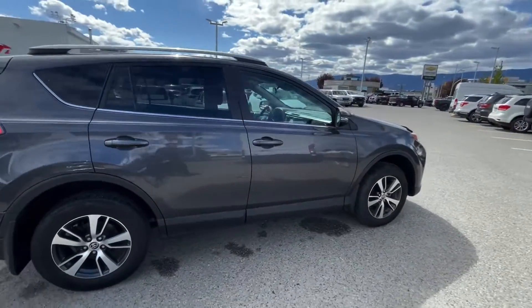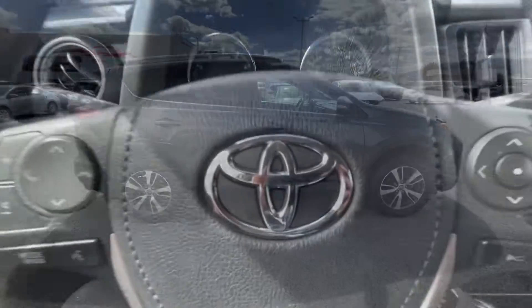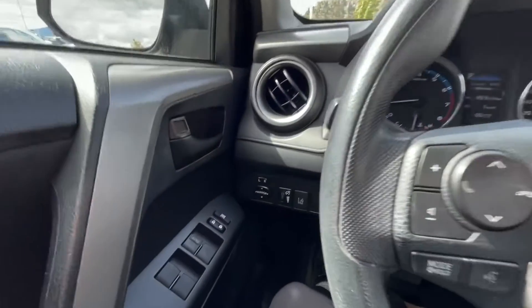This mid-size SUV is in very good condition. And we're inside this Toyota RAV4.